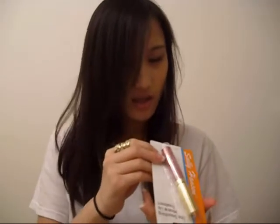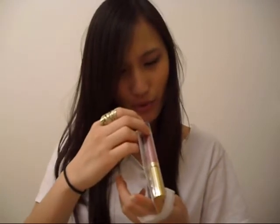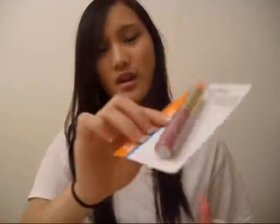I got this Sally Hansen lip gloss in tourmaline — I don't know how to pronounce that, but it looks really pretty. It's like a pinkish color, kind of close to the purple side — I can't really describe it exactly.